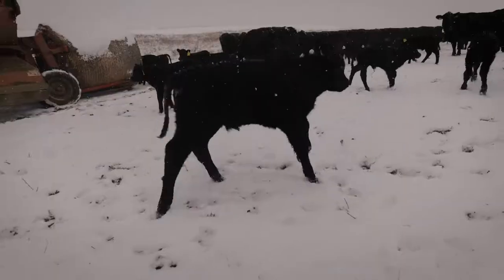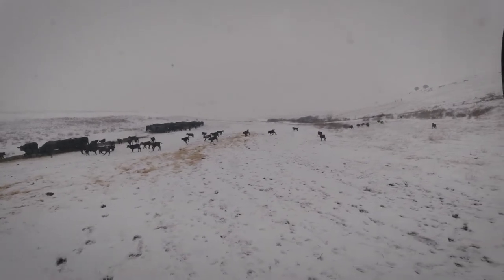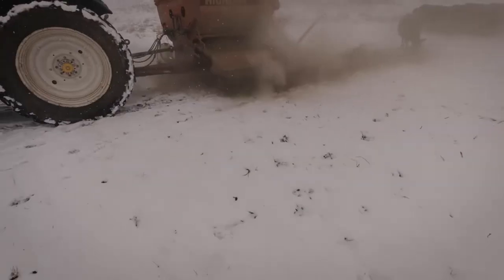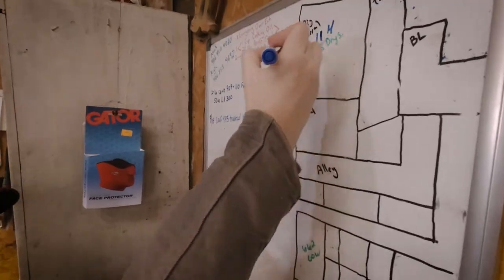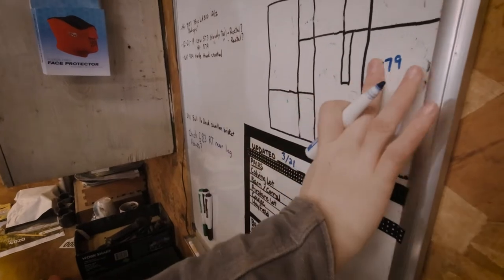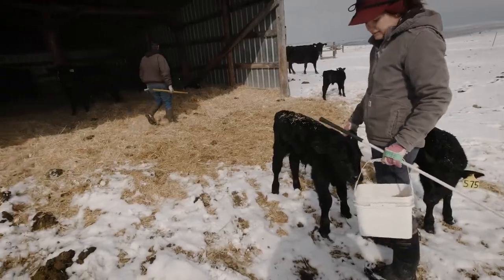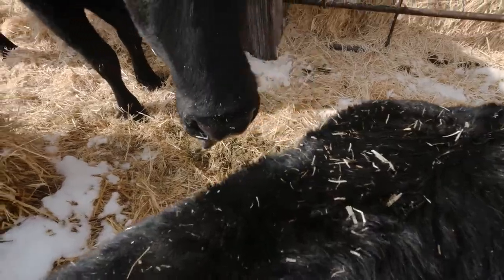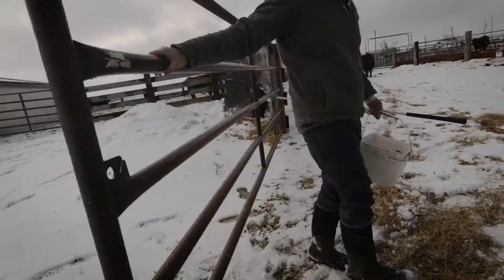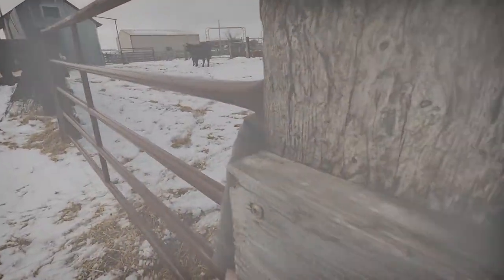On many cow-calf operations around the world, calving season is one of the busiest times and often requires long extended hours of monitoring the calving lot, feeding, tagging, doctoring, and many other managerial tasks to keep the operation running as smoothly as possible. Today we are going to dive into our calving operation here at Slifka Ag in central Montana, walk through what a typical day might look like for a handler, and run through the logistics that keep the calving process afloat.